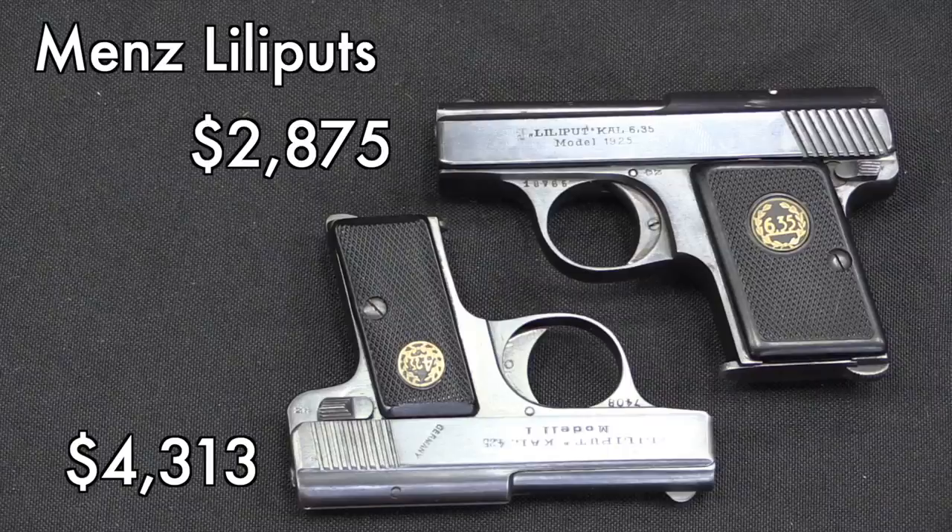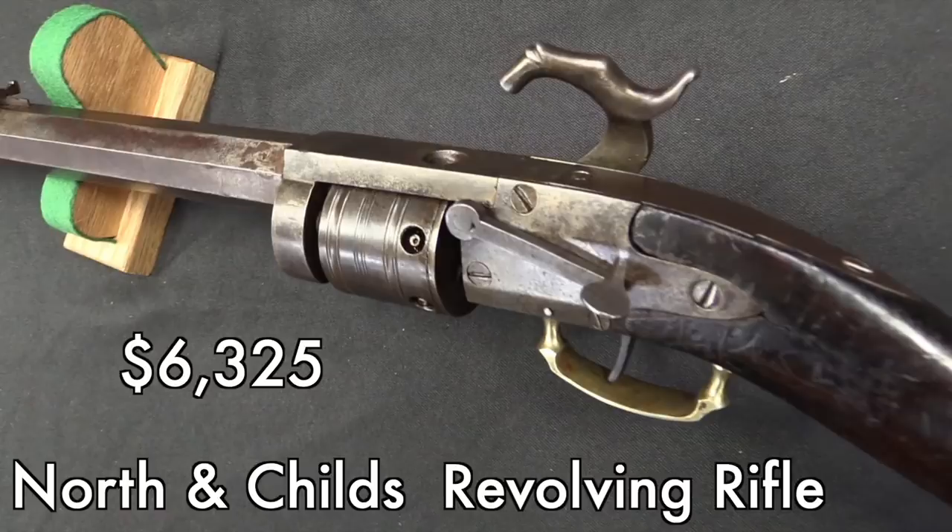On the other hand, the Nichols and Childs was a pretty mediocre condition gun — a lot of wear on it. But it's a very scarce example of a neat genre: an early percussion revolving rifle. There are not a ton of those around, and there are some people out there who think they're pretty cool, like me. I didn't buy this one, but they're cool guns.